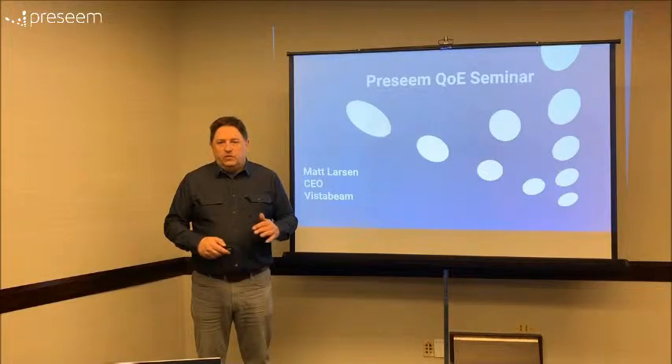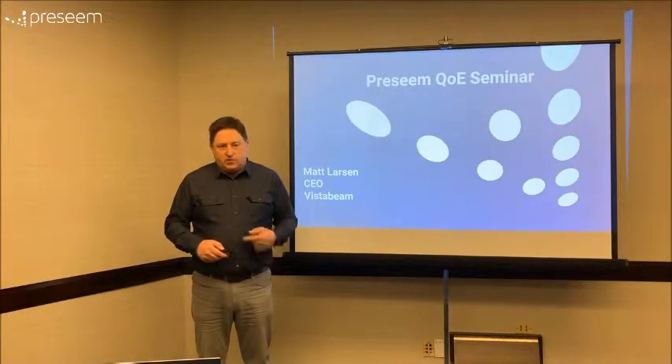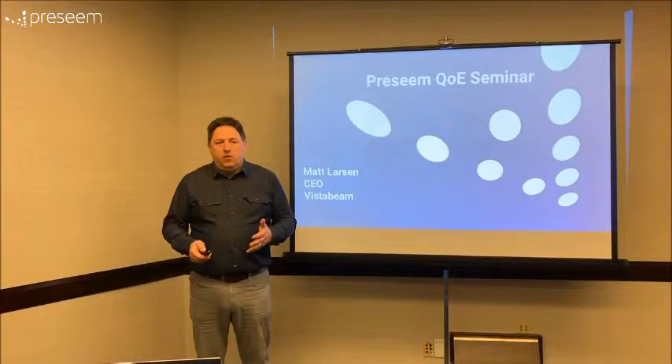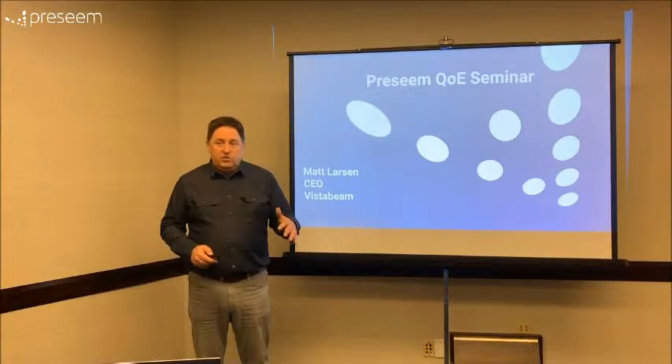We used to have three people that had to spend a pretty good chunk of their time on the phone dealing with customers. We had a lot of service calls going out to try and fix a problem — you reboot a radio or something and the problems would keep going up. Now we've got pre-seam, we can go and look and see all the stuff they've been talking about. It absolutely works, it's been fantastic.